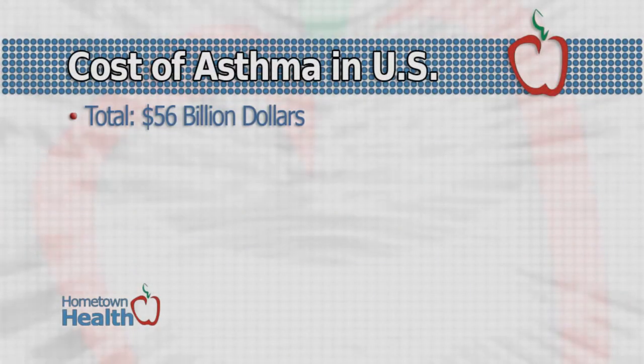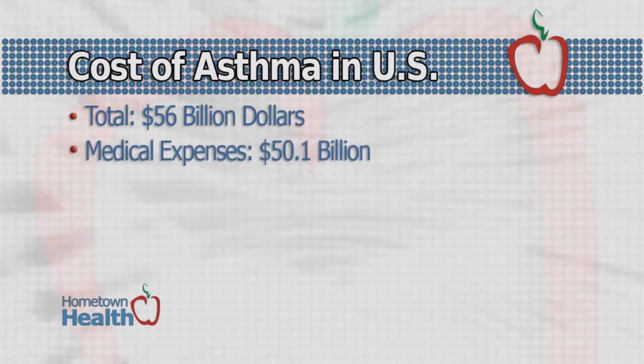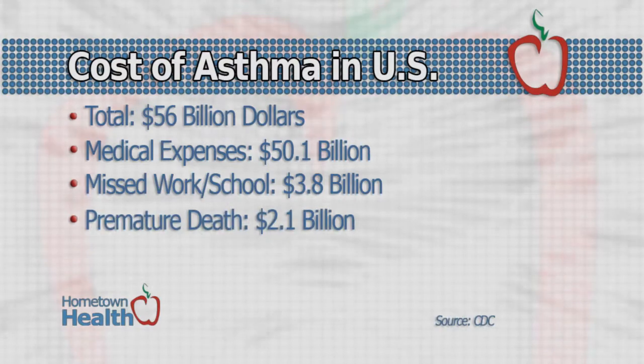According to the report, the total estimated societal cost of asthma in 2007 was $56 billion, including medical expenses of $50 billion, missed school or work days at $3.8 billion, and premature death accounting for an additional $2.1 billion.